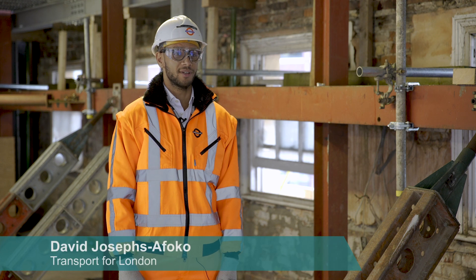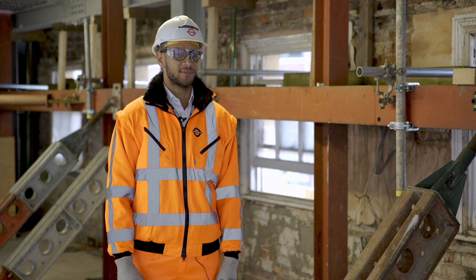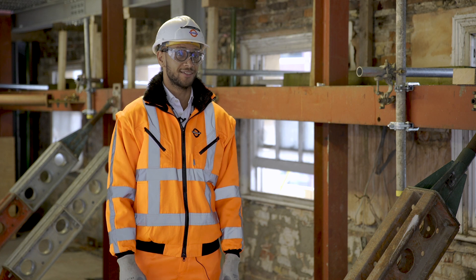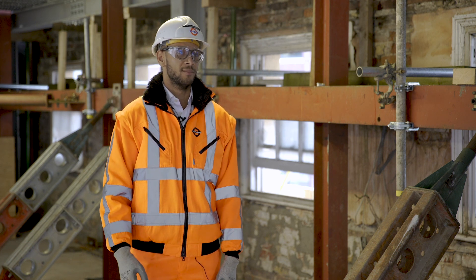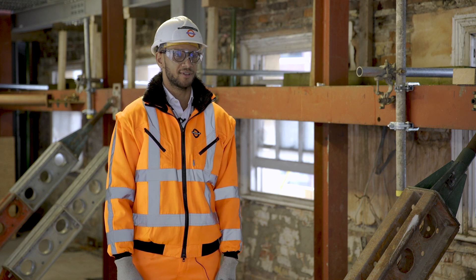I'm working as an assistant project manager and as an assistant engineer, both on the client side. As an assistant project engineer I'm looking after a lot of scoping works which don't necessarily relate to the Duke of York part of the project. As an assistant engineer I'm doing a lot of assurance-type work: reviewing compliance submissions, method statements, risk assessments — that kind of thing.